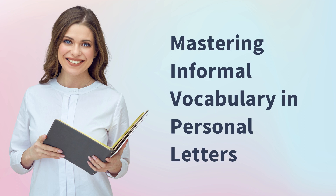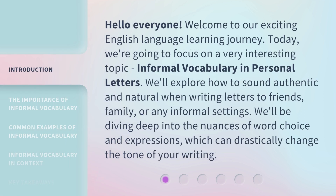Mastering Informal Vocabulary in Personal Letters. Hello, everyone. Welcome to our exciting English language learning journey. Today, we're going to focus on a very interesting topic: informal vocabulary in personal letters. We'll explore how to sound authentic and natural when writing letters to friends, family, or any informal settings. We'll be diving deep into the nuances of word choice and expressions, which can drastically change the tone of your writing.